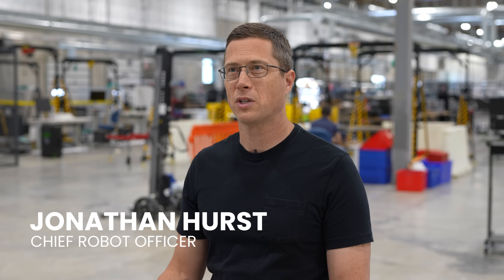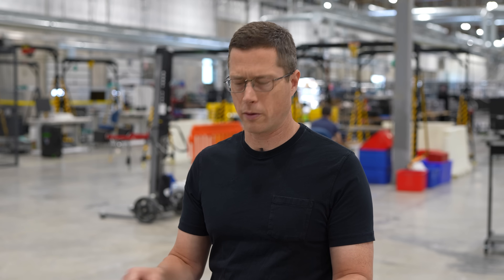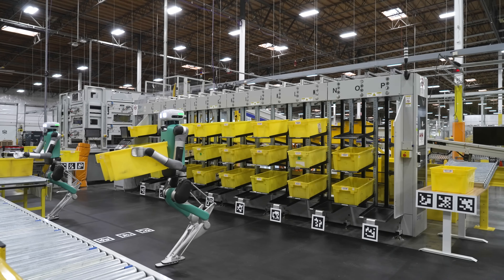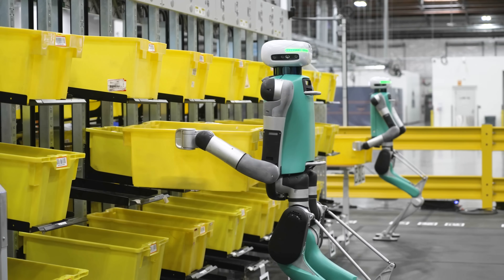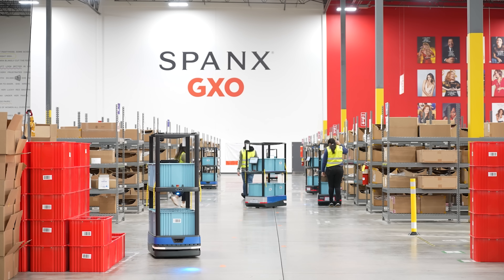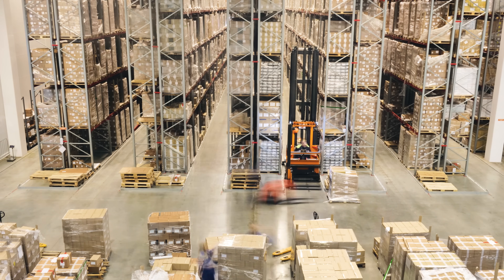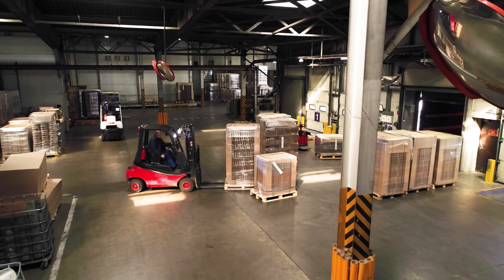The question is why legs? We get that question a lot because people see the robots and right now their very first application is working in a warehouse where the floors are flat. They say why don't you use wheels, and I'd say first you should use wheels if you can for a solution — a lot of times like a forklift or moving pallets around or heavy things long distances, wheels are going to be a better solution.